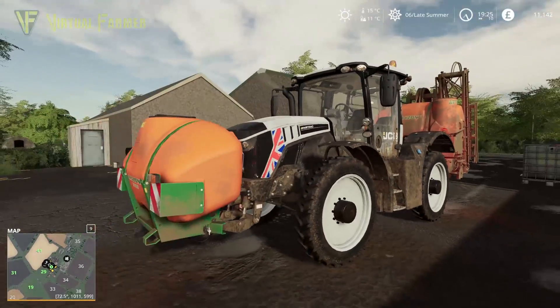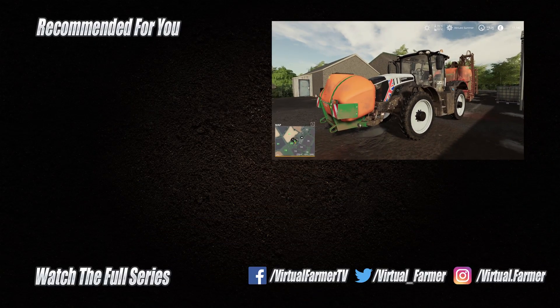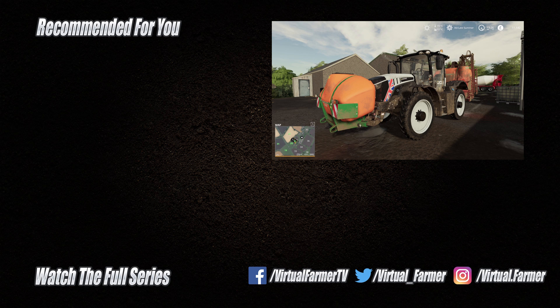And on that bombshell, that is where we're going to leave this video. Thank you for watching — I hope you have enjoyed it. Please give it a like, drop us a comment, and give it a share. For the latest videos from Virtual Farmer, please subscribe to the channel and ring that bell. I will see you next time. Goodbye.